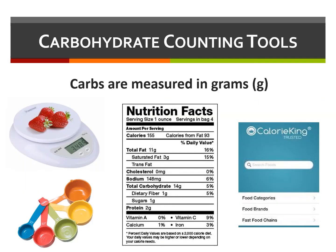Carbohydrates are measured in grams. You could use scales, measuring spoons, websites, and apps to assist with carb counting. It's extremely important, however, to learn how to read nutrition labels on food packaging.